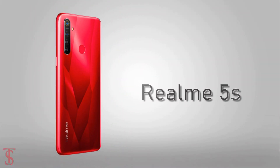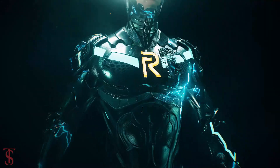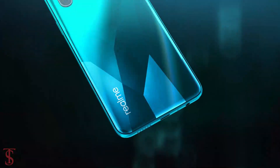So as of now, that's all we know about the Realme 5s smartphone, and we'll come to know more details about the phone in the coming days. Till then, stay tuned to TechSolbub YouTube channel for more tech updates. Thanks for watching, we'll see you guys in our next video.